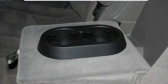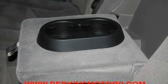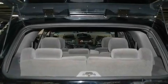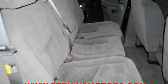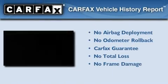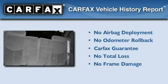Its top features include a power driver's seat, air conditioning, cruise control, privacy glass, traction control, an anti-lock braking system, a passenger side airbag, heated side-view mirrors, and a vehicle anti-theft system. Not to mention that this Chevrolet qualifies for the Carfax buyback guarantee.